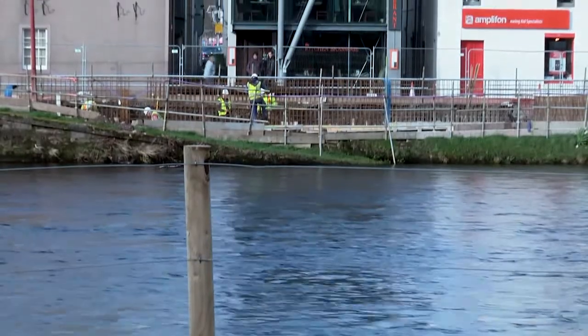We've been concentrating on drainage on both sides of the river, so we've got squads working on Bank Street, Douglas Row and Huntley Street installing the deeper drainage.